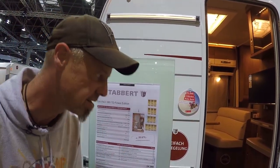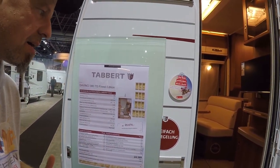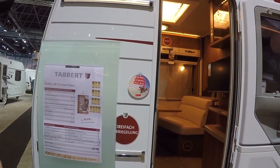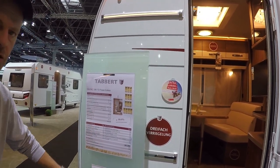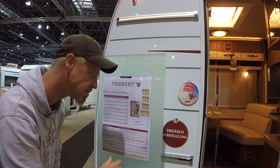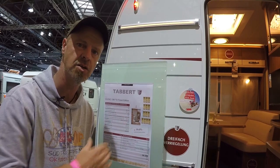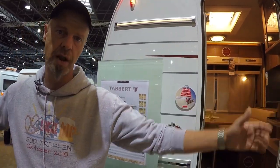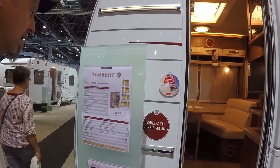You might say: for a two-person caravan of this size I could get something cheaper. The question is whether you want that, because here with Tabbert – specifically the 380 TD DaVinci – you can genuinely expect a lot. Whether you need every option, like the TV for €839 (for €839 I'd rather go to Saturn and get a 65-inch), is debatable. But there are certainly very sensible extras – let's look at them inside.